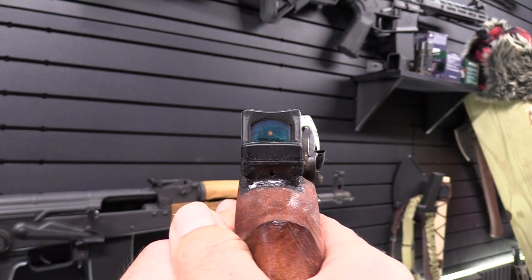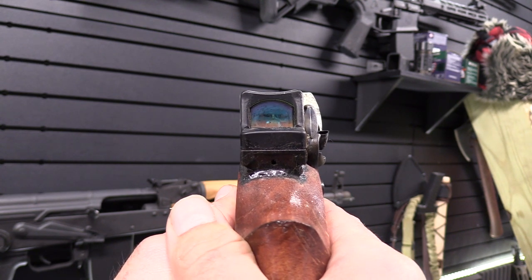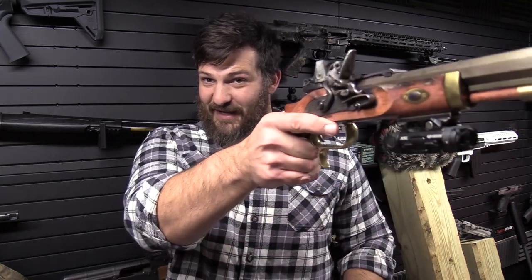A red dot sight basically eliminates your ability to shoot at any kind of distance with your pistol. Eventually, you reach a point where that dot disappears and you can no longer sight. If your idea of hitting something at distance is to pick a point above the target and sight the gun there, that is wrong — that is super irresponsible, and if anybody is out there teaching that sort of thing, it's not okay.